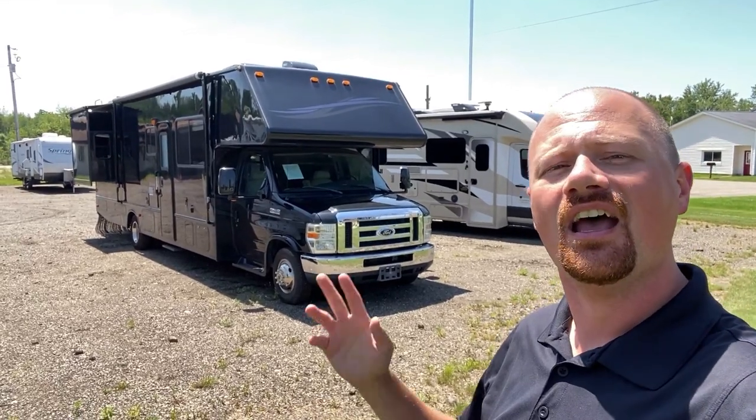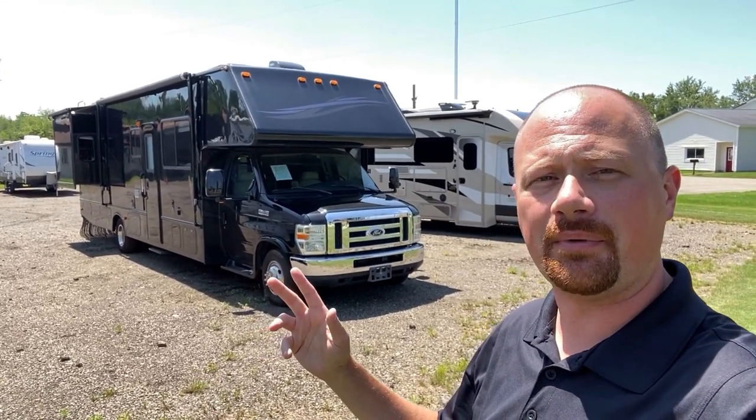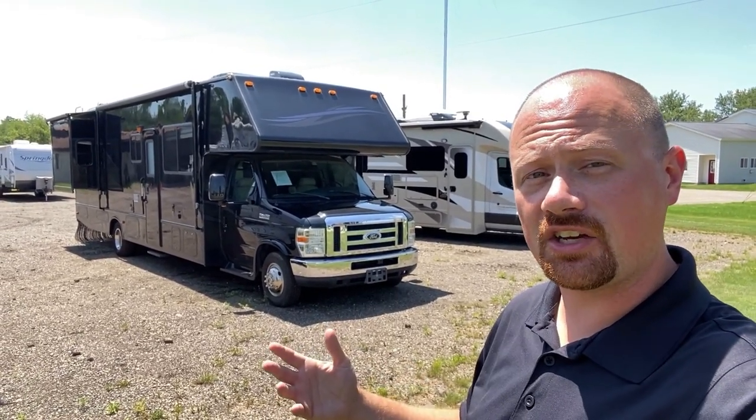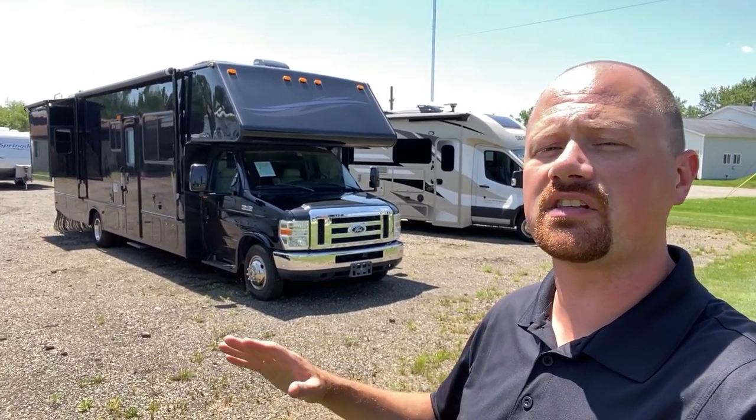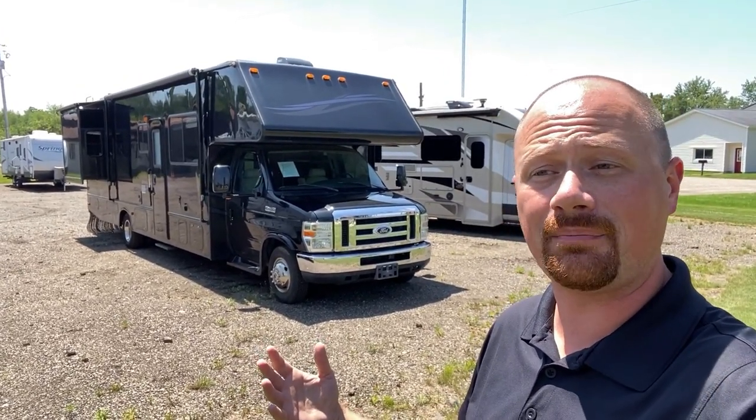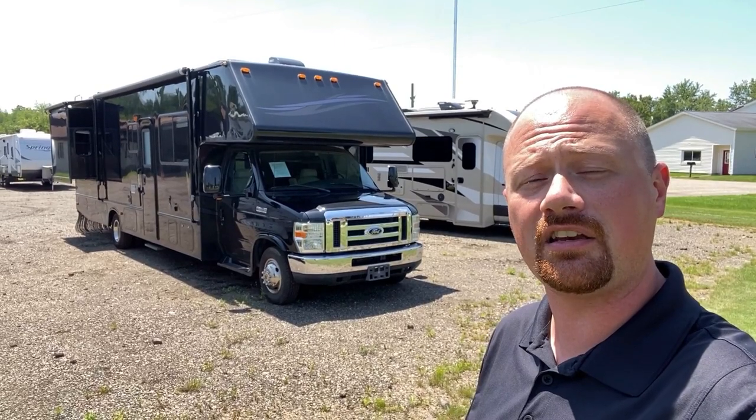Regardless, you don't care about that. We've got a double slide chateau gasser coming in here, and it's got some beautiful curb appeal. It's not in flawless condition though, and here's what I'm talking about. I want to get this stuff right out of the way up front, and then we'll dive into all the good stuff. Because it is more good than bad, but it's got a couple significant items you need to know.